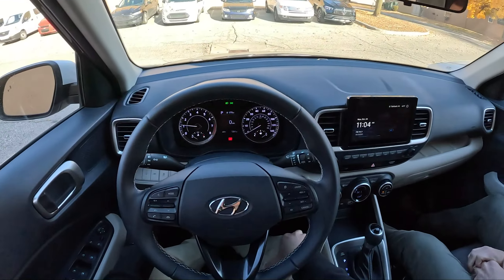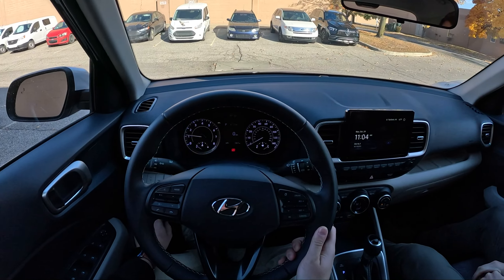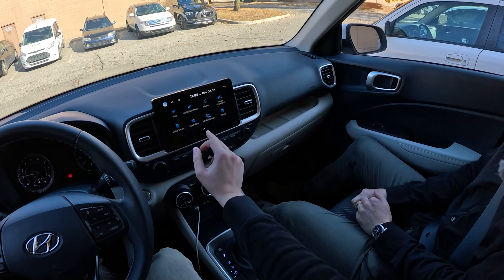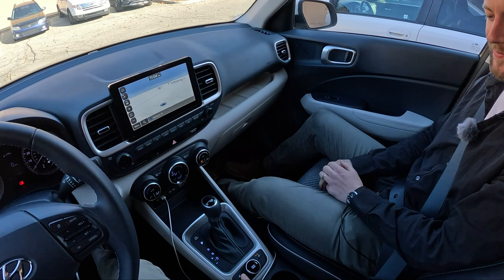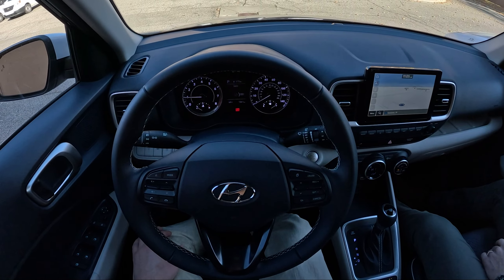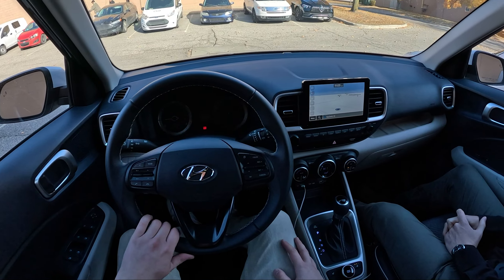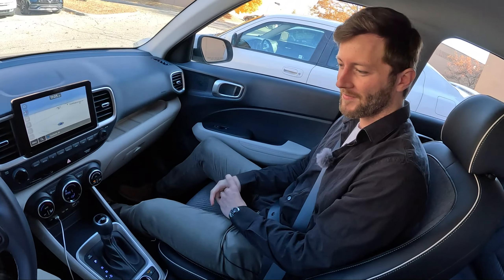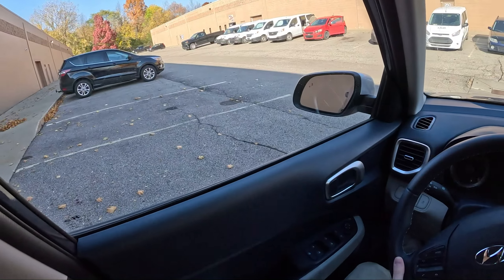It's a bit oxymoronic saying 'standard features' in the top-level trim, but it's only 23 grand. You have lane keep assist which works, automatic high beams, forward collision assist, Apple CarPlay and Android Auto, built-in navigation, heated seats, drive modes — Normal, Sport, and Snow — and a leather steering wheel. Automatic climate control as well. It seems very cheap for the things you get in here.